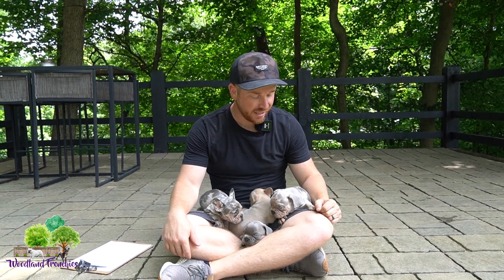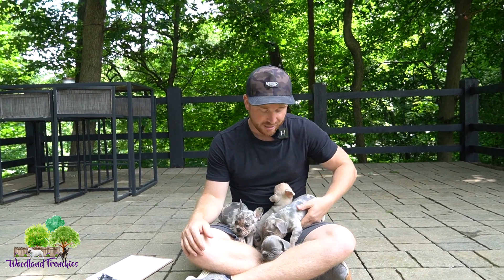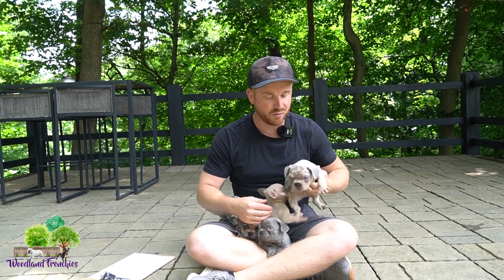Hi everyone, welcome back to Woodland Frenchies. Hope you guys are having an amazing day. With me, I have four of our beautiful French Bulldogs from River and Baker's litter. She had two boys and two girls, I believe. We're going to go through each one of them, talk a little bit about their color DNA, and go over the litter for you guys.